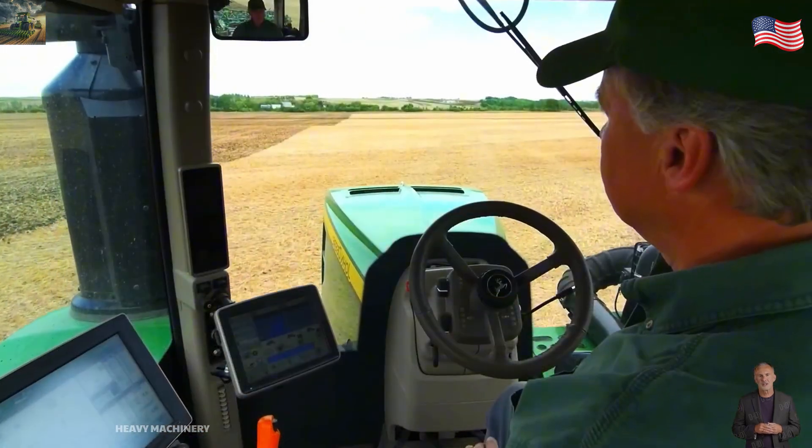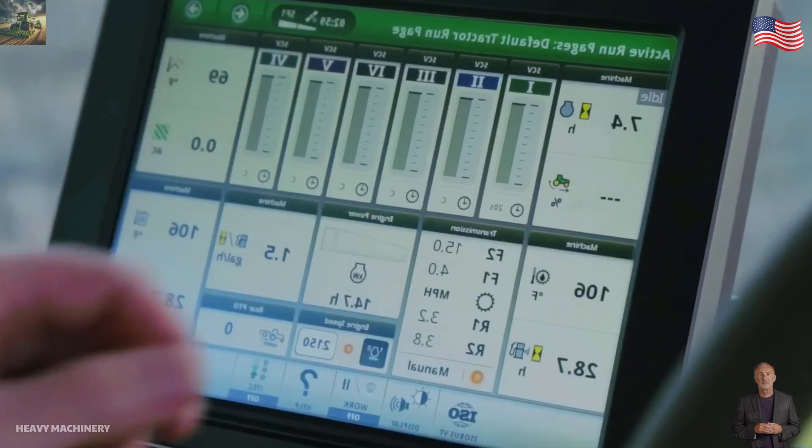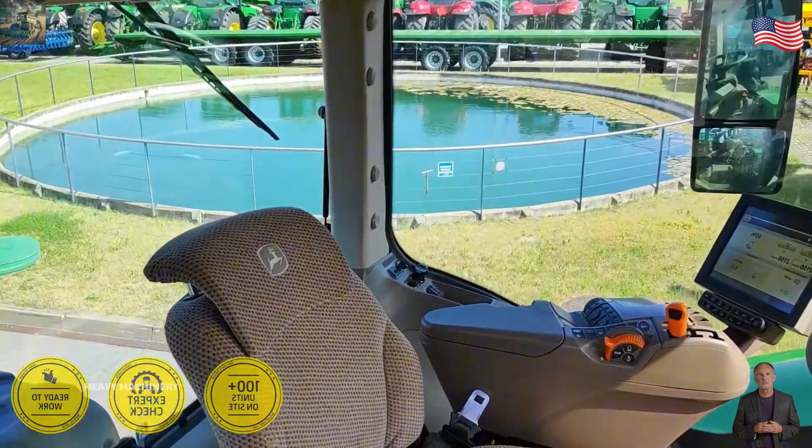Now let's talk about the cabin. Inside the 9570RX, you'll feel really comfortable. The seat can rotate 360 degrees, making it easy to monitor everything around you. Plus, it comes with a touchscreen control panel, automatic air conditioning, and most importantly, a GPS system for precision farming. Super convenient.